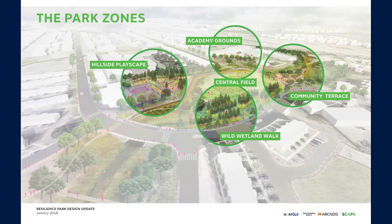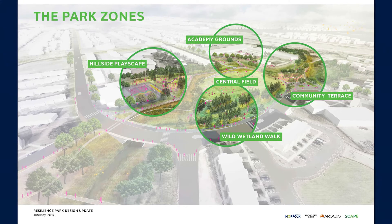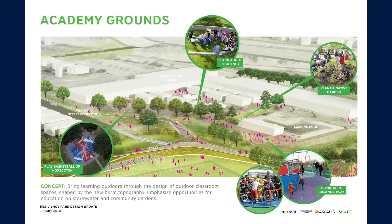As you can see in this picture, there are five distinct areas designed around the main water management features of the berm and retention areas. Let's take a closer look at each area.